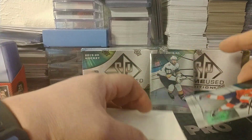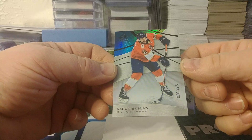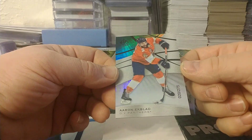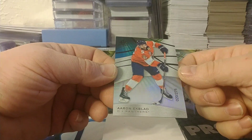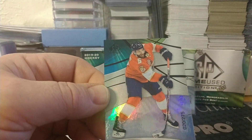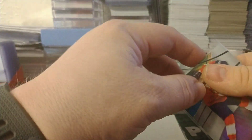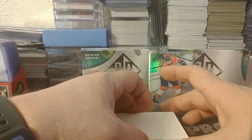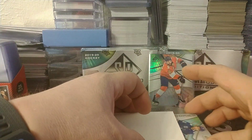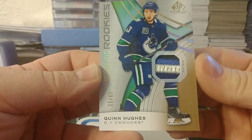Other numbers are... this one is also to 275 — Eric Blagor for the Sens. Next is probably our first auto or mem.